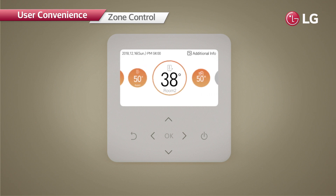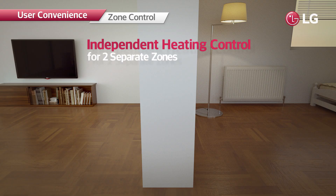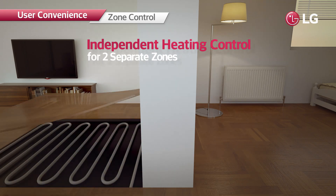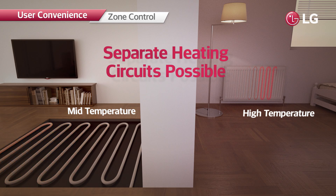Moreover, the system is also capable of controlling heating operation in a smart way for each individual space. Every space can be set to suitable temperatures, rather than setting the entire floor with a single temperature.